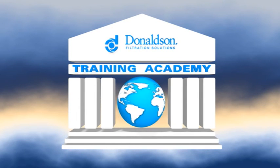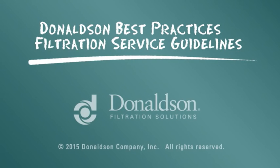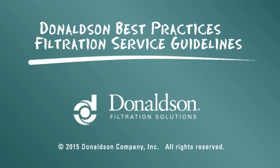La información de servicio se provee como guía de prácticas recomendadas. Sin embargo, no se intenta sustituir o reemplazar las instrucciones de servicio que suministra el fabricante del motor o vehículo.